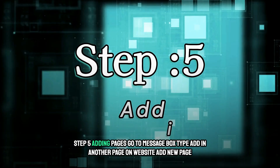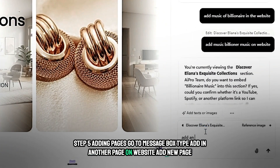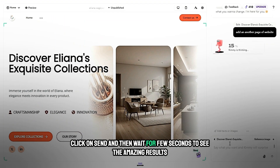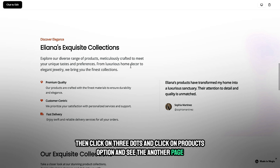Step 5: Adding pages. Go to the message box and type 'Add another page to the website' or 'Add new page', click send, and wait a few seconds to see the result. Then click on the three dots, click on the products option, and see the new page.